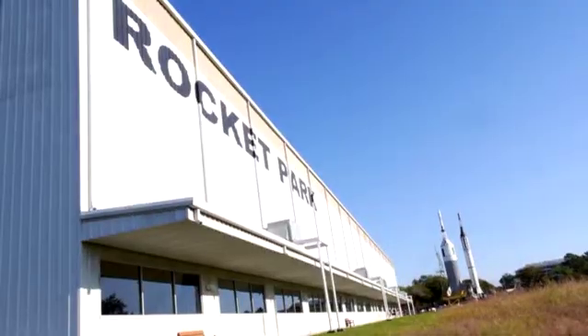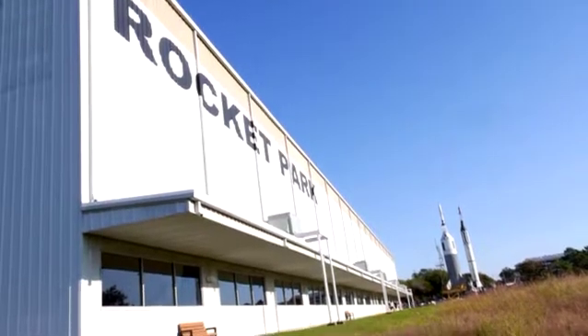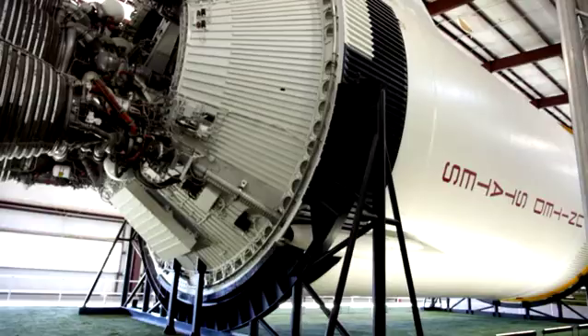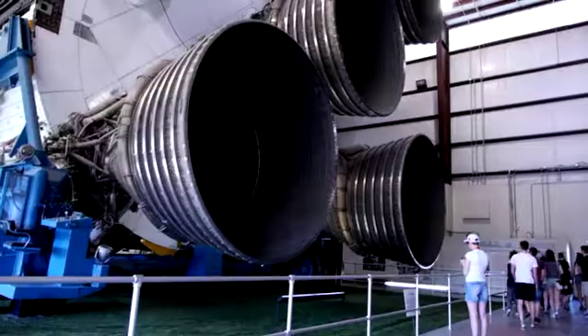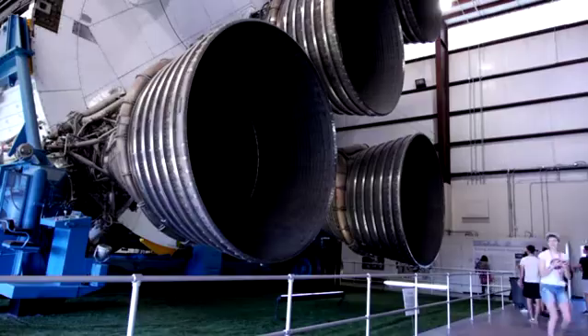Today we're in Rocket Park within Johnson Space Centre, in a large shed which houses the Saturn V rocket, which is all of about 100 metres long. If you can imagine when it was upright before it was launched, how impressive it would look. The engineering in it is amazing when you think this was in the late 60s and it took us all the way to the moon.